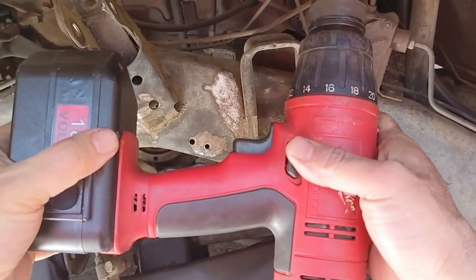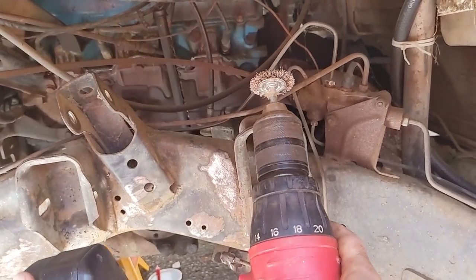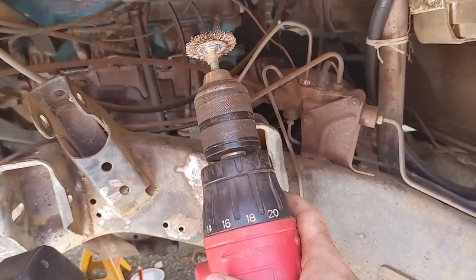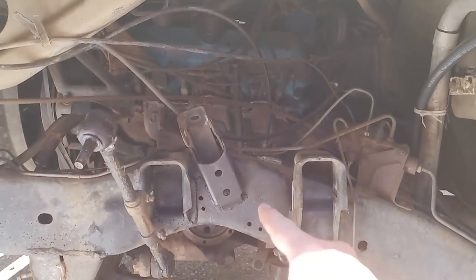I need new drills. These ones are from like 2002 when I used to work construction down in San Diego. They are antiquated — that's a brushed motor in there, and everybody's gone to brushless now.